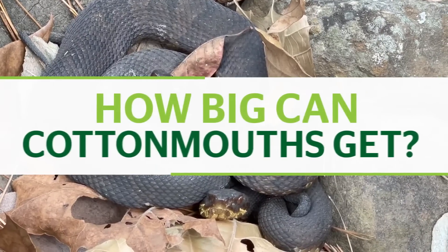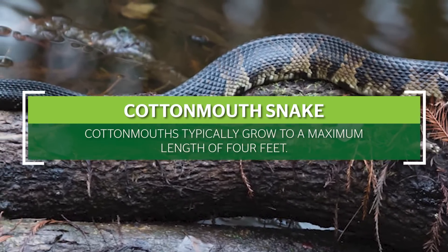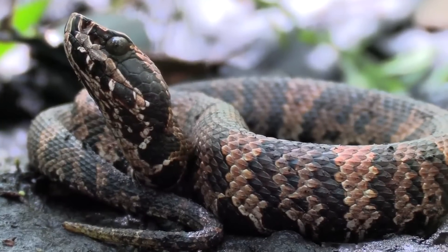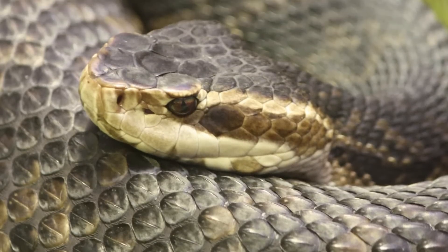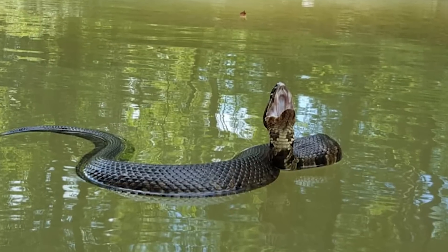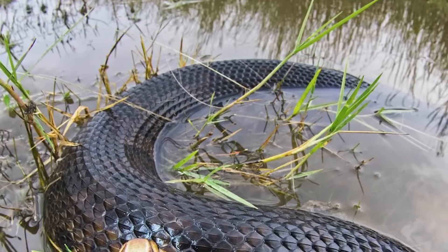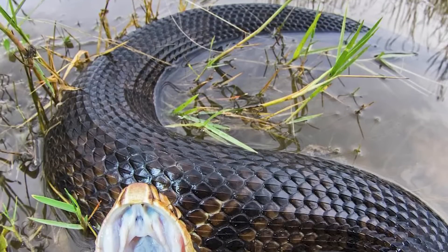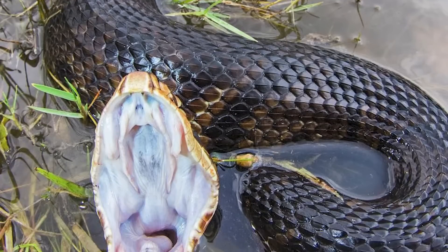How big can cottonmouths get? Cottonmouths typically grow to a maximum length of four feet, but larger specimens are by no means unheard of. Reports of monstrous cottonmouth snakes are common, but reliably measured giant cottonmouths are much rarer. Adults have relatively heavy bodies and may appear larger when swimming due to the fact that most of their body rests above the water as they swim.